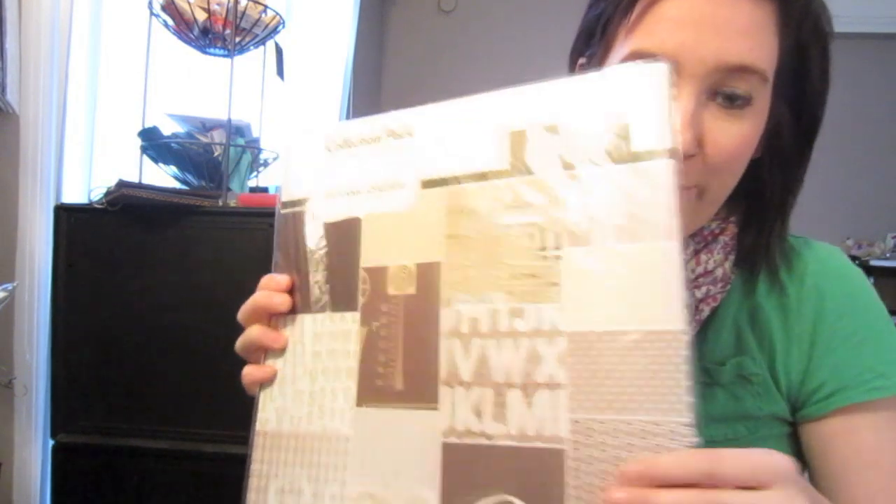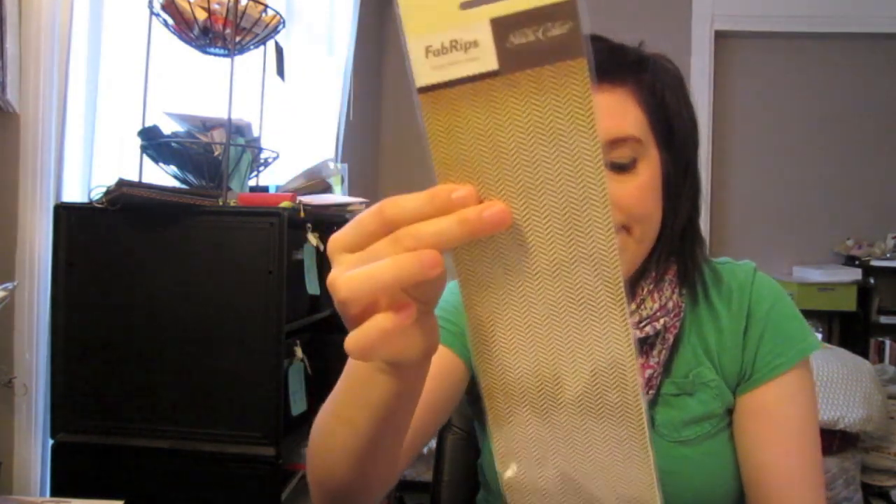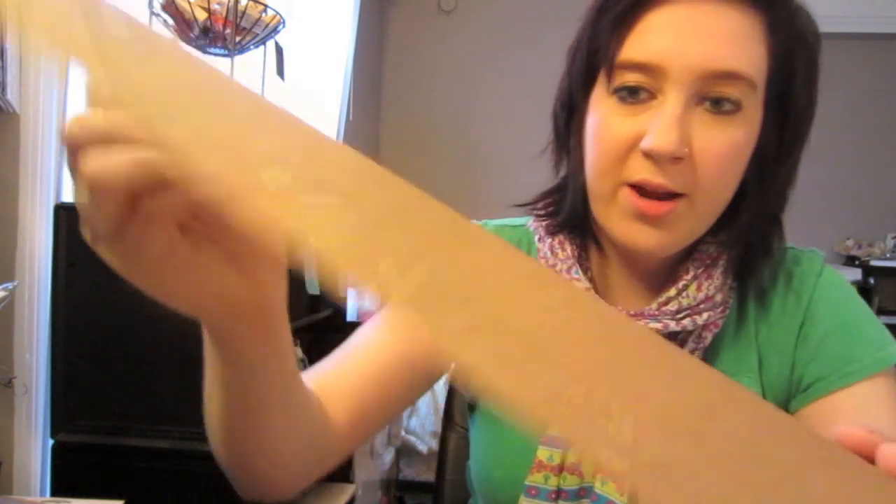I got the Classic Calico 12x12 pad, the Memoir 6x6 pad, and the Autumn Press 6x6 pad — their two new collections. I just used the Memoir pad on a card on my blog that went live on September 19th, so you can check that out. I also got some other things from their line besides paper: the Herringbone Fabrips, and the Border Stickers — they're kraft, which is really cool. I'm really excited to use these; they'll be great on layouts.